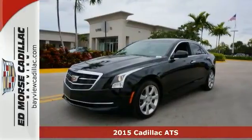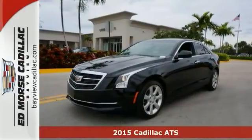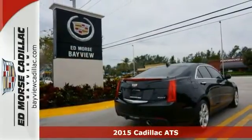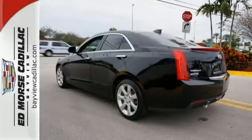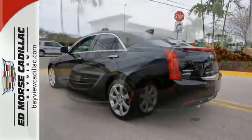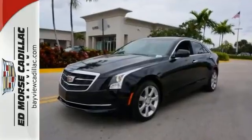Here's a 2015 Cadillac ATS. Built from the blacktop up, this ATS is everything you are looking for. The ZF Premium Speed Sensing Steering and Sport Suspension will leave you seeking out curves. A true driver's car.